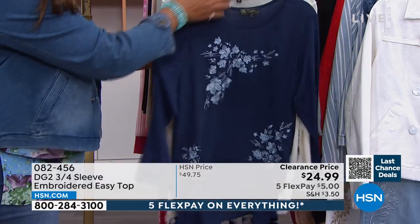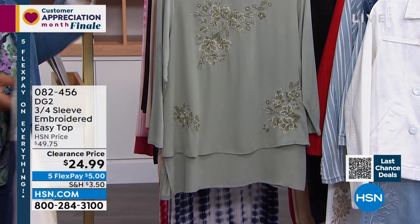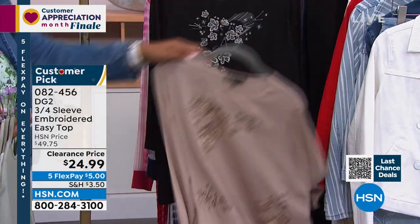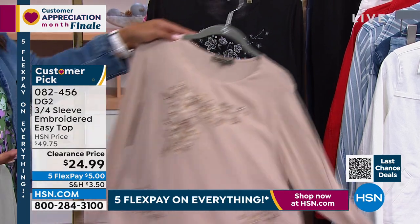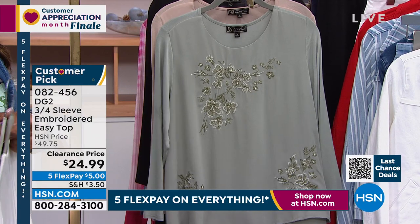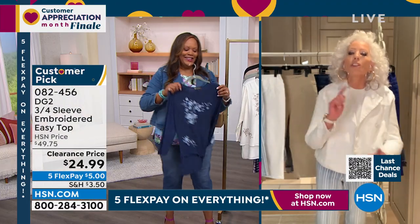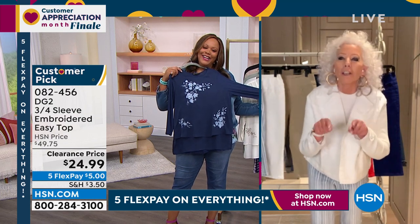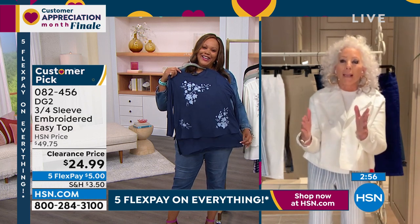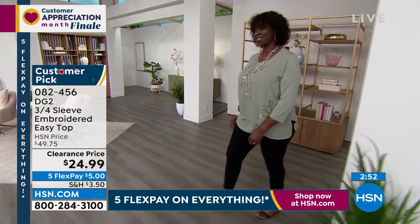Do you have a summer wedding to go to? Do you go to church every Sunday? Do you have a women's club? I just joined a women's club and a book club — you've got to look ladylike. This top can do it all. $24.99. Don't ever tell me we don't love you, because these prices tonight are mind-blowing. I want — that top is gorgeous. I'm about to faint. This is so good, oh my goodness.